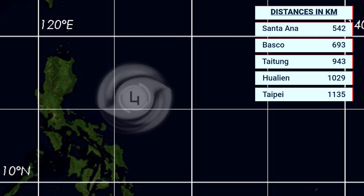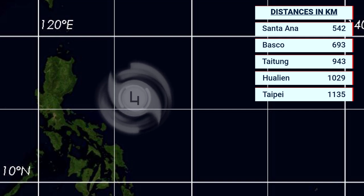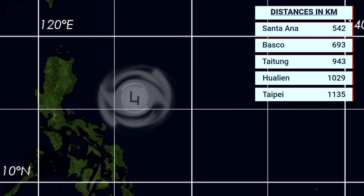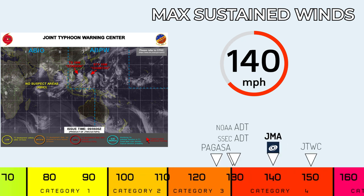Currently, Signal 1 warnings are in effect for the northeastern tip of Luzon and the Batanes group of islands. Of course, we expect warnings will proceed to expand as time goes on. It's already getting pretty close to land at this point. Here it is right now — the estimated sustained winds.